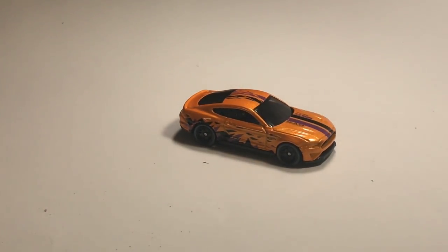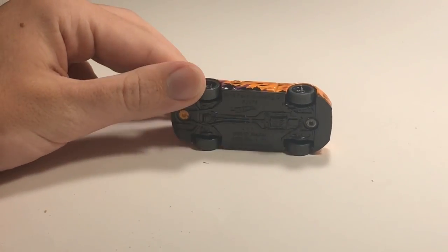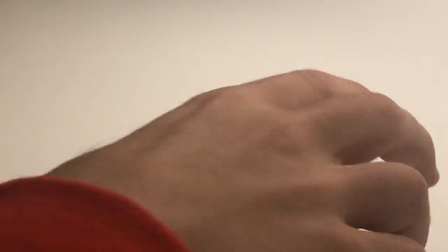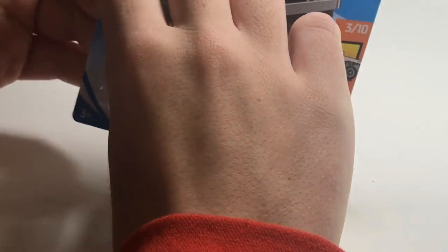Next up we've got the 2018 Ford Mustang GT in orange with the Speed Blur category. I love the Speed Blur cars because of their awesome paints, and I've never seen a car with these wheels before. I like that car a lot.